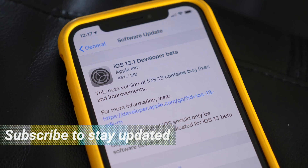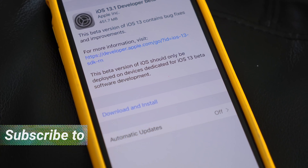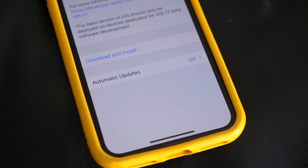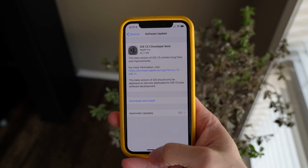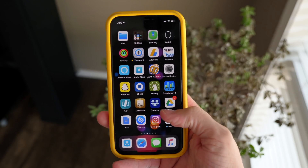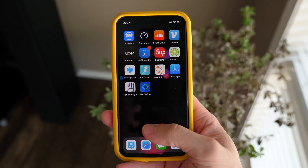It is iOS 13.1 developer beta 1, and generally we don't see this for at least a couple of weeks, sometimes a couple of months, until the standard iOS 13 update — 13.0 — is released for everybody. Apple's switching it up a bit this year, getting a head start on the update, so I want to show you guys the biggest new changes and features that make iOS 13.1 pretty interesting.